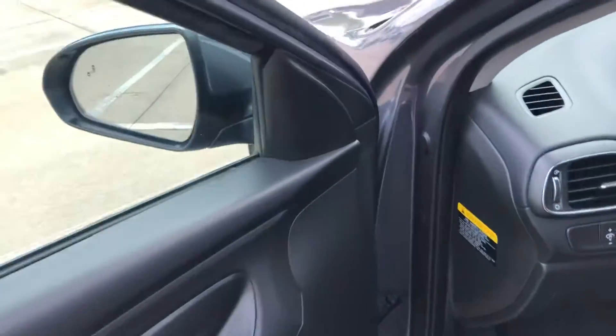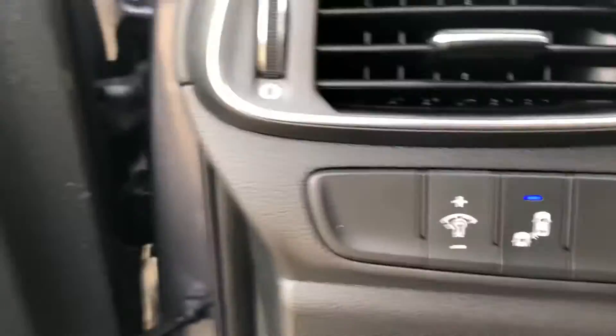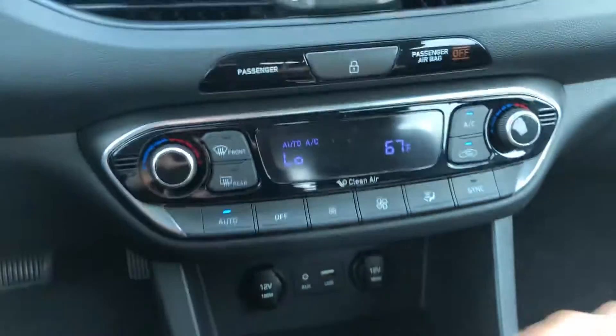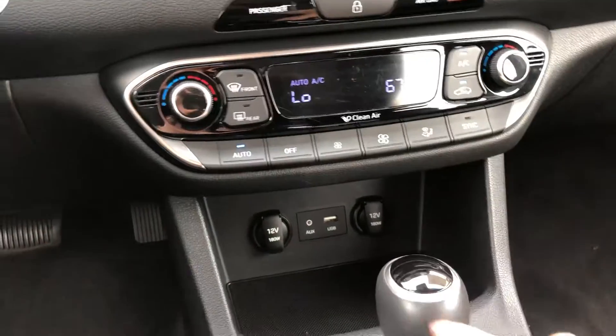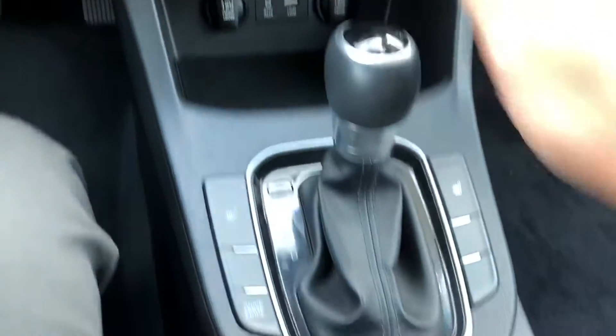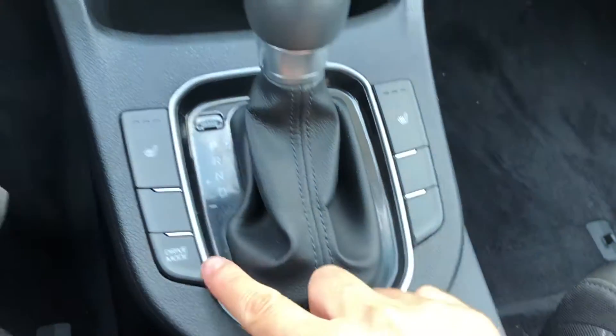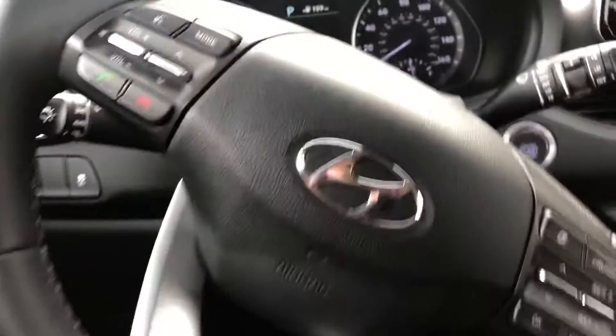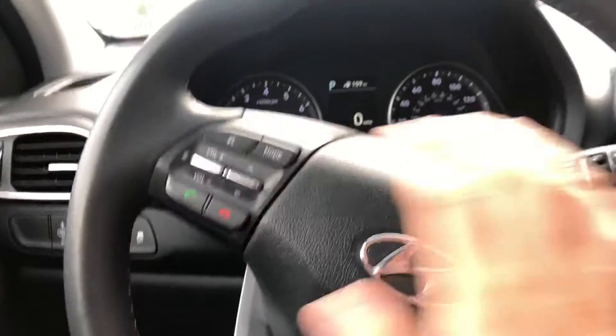You also have heated seats and different driving modes — it gives you sport mode — and then you have all your functions right here at the controls.